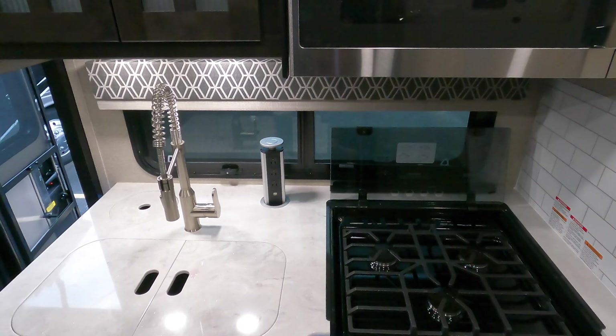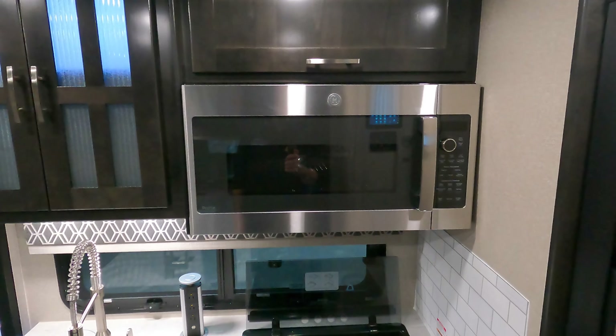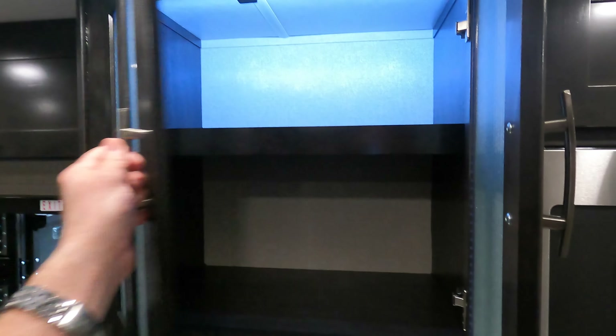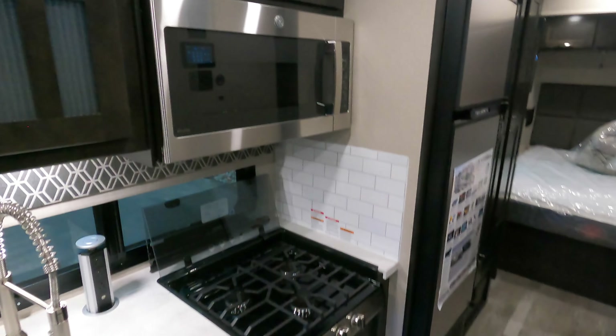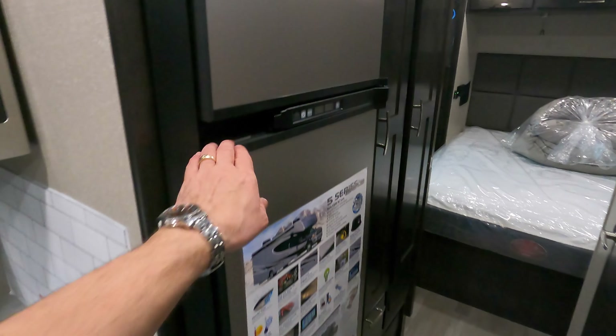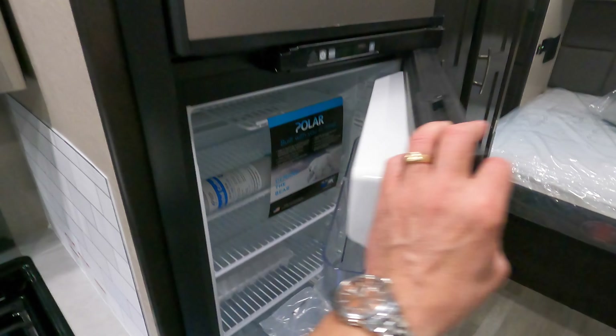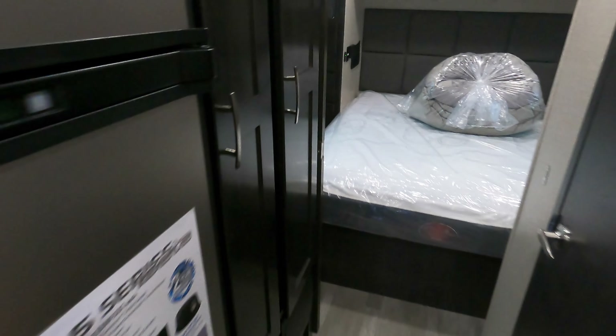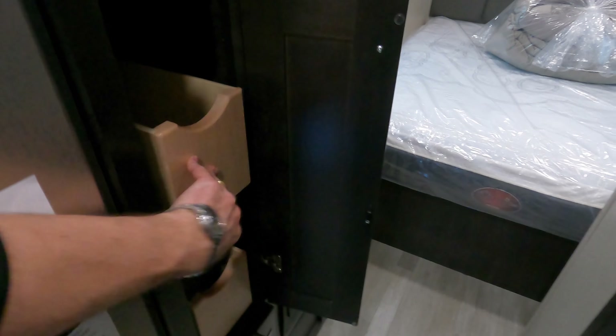You do have dual-pane windows and convection microwave. Nice accent lighting there in the cabinets. Refrigerator. Sneak down the hallway — pantry, nice pull-out drawers, all-bearing drawer glides, adjustable shelves here.